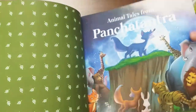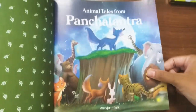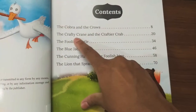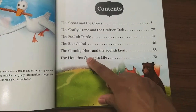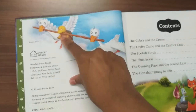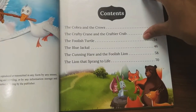Let's check inside. The inside cover has a beautiful design of leaves in green color. The pages are big, thick, and glossy — very attractive for young children. Here are the contents — there are totally six stories in this book: The Cobra and the Crows, The Crafty Crane and the Craftier Crab, The Foolish Turtle, The Blue Jackal, The Cunning Hare, The Foolish Lion, and The Lion That Sprang to Life. I think this picture is from the Blue Jackal story, this one from The Foolish Turtle, and this one from The Cunning Hare and The Foolish Lion — these are illustrations taken from those stories.